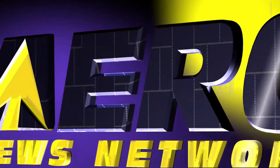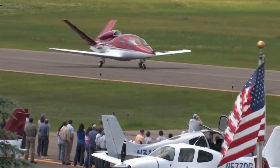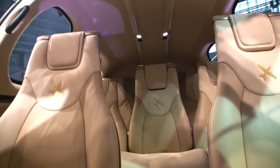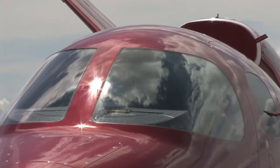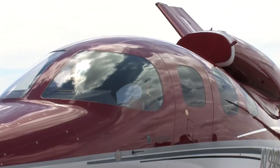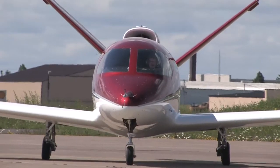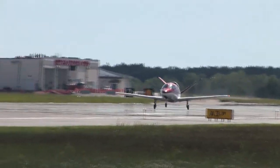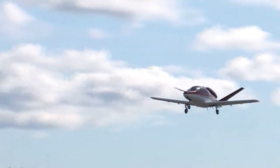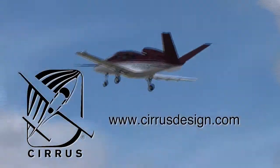Aero TV is brought to you by Cirrus Designs. The Vision SJ50 single-engine personal jet offers exceptional fuel efficiency, flexible seating for up to seven, advanced avionics, and all the Cirrus safety features you expect, including the Cirrus Airframe Parachute System. With its V-tail design, the Cirrus Vision is technologically advanced yet engineered to be simple to fly, allowing owner-pilots more lifestyle pursuits than any other personal aircraft. Learn more about the Vision SJ50 at CirrusDesign.com.